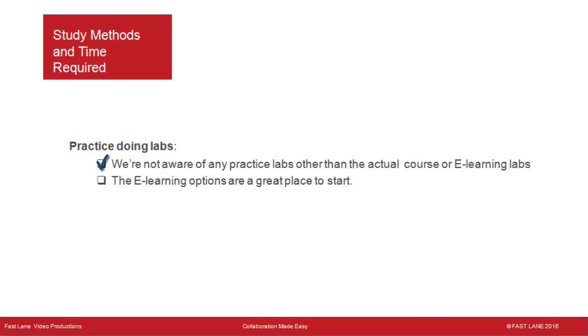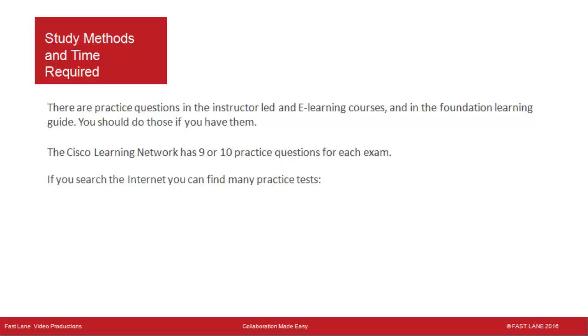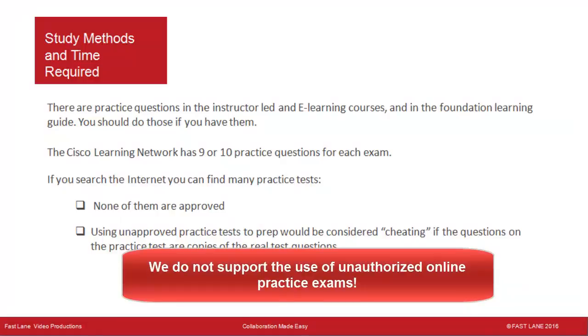We're not aware of any practice labs other than the actual course or eLearning labs — the eLearning options are a great place to start, and even simulated labs let you run through all the steps. There are practice questions in the instructor-led courses, eLearning courses, and Foundation Learning Guides. The Cisco Learning Network has 9 or 10 practice questions per exam, but getting 100% on these does not mean you are ready. Using unapproved practice tests with copies of real test questions would be considered cheating, and you won't have the job skills necessary to do your job. Fastlane does not support the use of unofficial practice exams that just give out test questions.